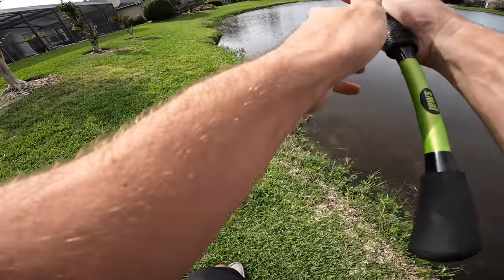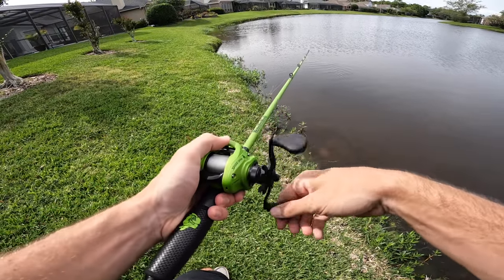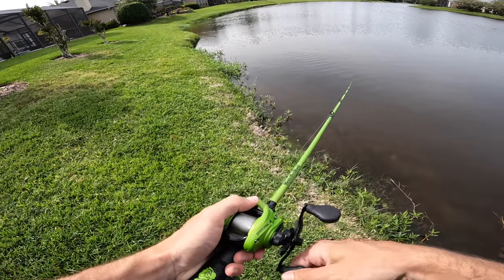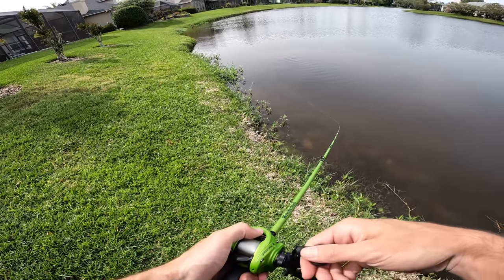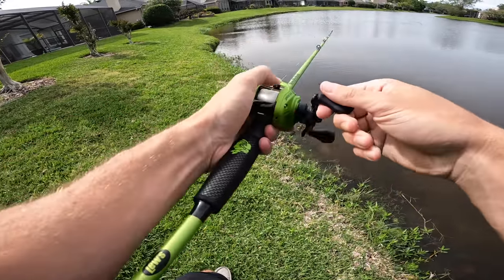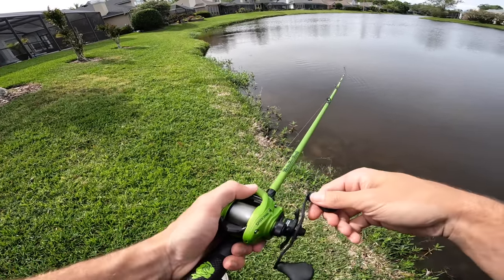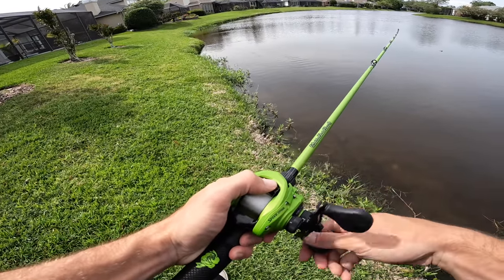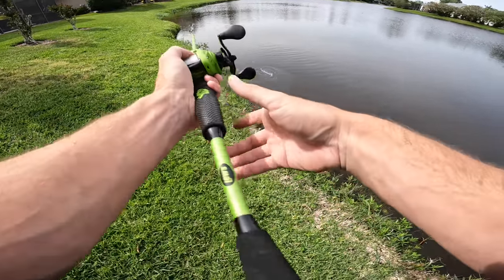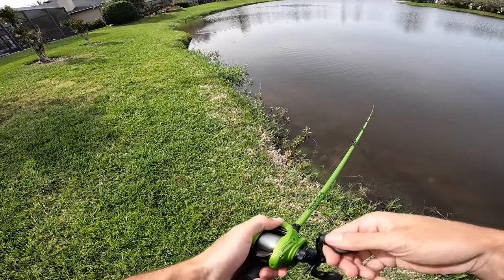Instead of walking right up on that fish and spooking them, we're gonna stay a little further off and play with them to trigger a bite. I've had experience throwing a Mag Draft on beds in the past — it tends to really irritate the bass. It's a weird way to catch a bed fish but I've done it before and actually caught an eight-pounder on bed with one. There's definitely a method here that we might be able to get on really good today.